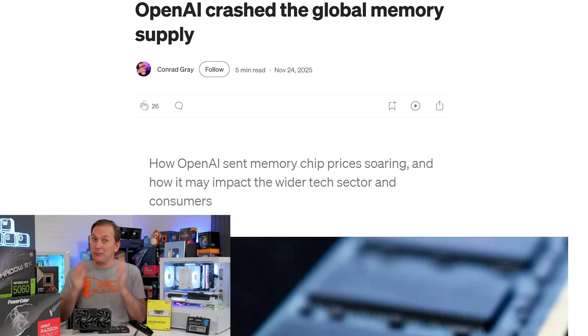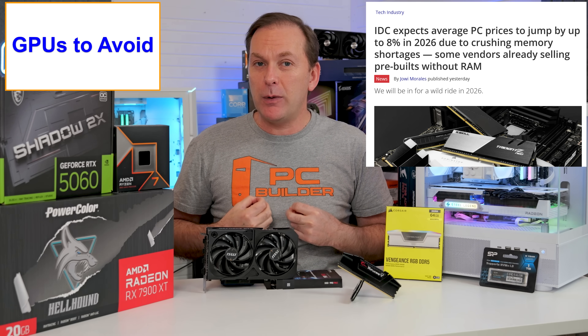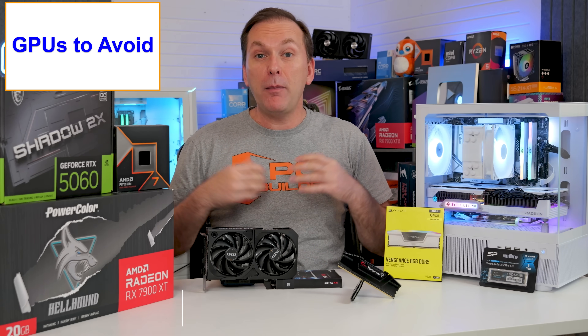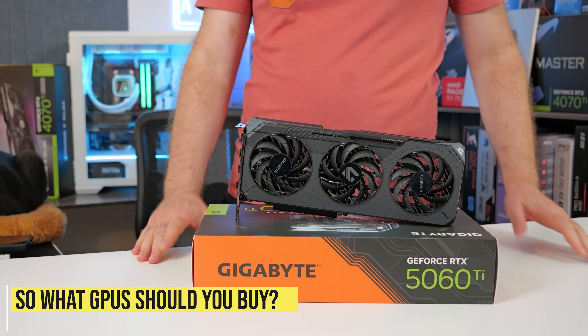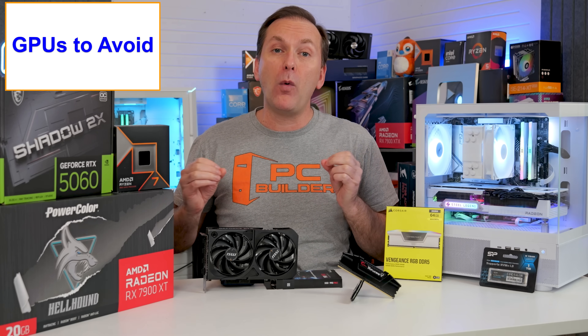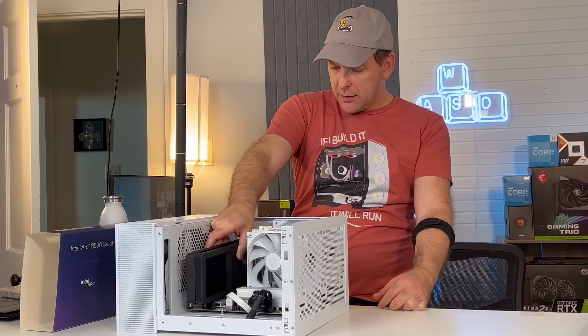For 16 gigabytes of VRAM, you can handle high-level ray tracing at 1440p or 4K rasterized gaming. Unfortunately, with the global RAM shortage, graphics cards with more than 8 gigabytes of VRAM are going up in price. My top picks are the RX 9060 XT 16GB and the RTX 5060 Ti 16GB, or for more budget gamers, you can often pick up the Intel Arc B580 12GB for about $240.